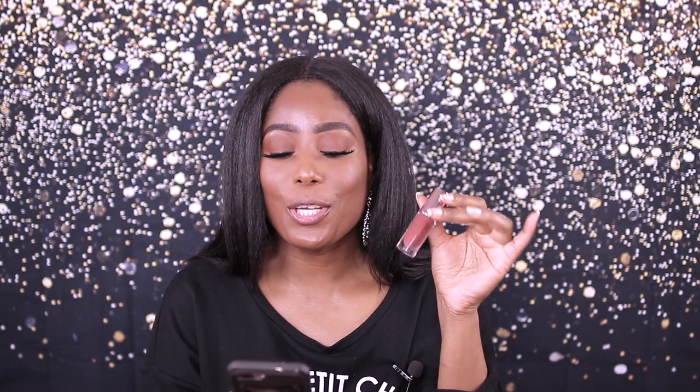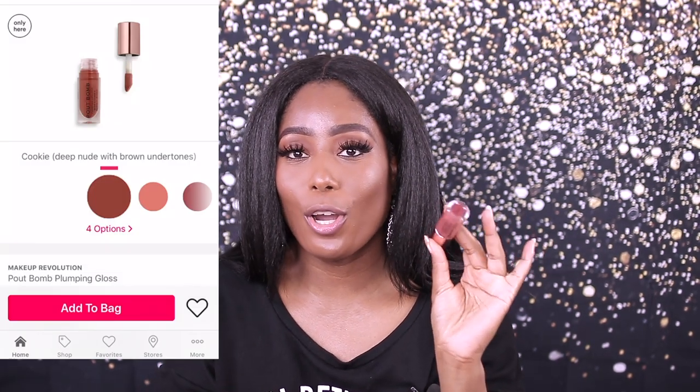They're a little bit on the light side, but we're still gonna try it out, maybe with a pencil. I don't really know if I have any pencil to match with these, but we're just gonna see how it looks on the lips by itself. These are $7 on the Ulta website and you also could get it on the Makeup Revolution website. So this is the one that I really do like — Cookie — and it is a deep nude with brown undertones.